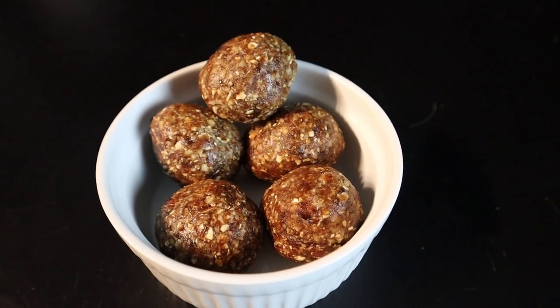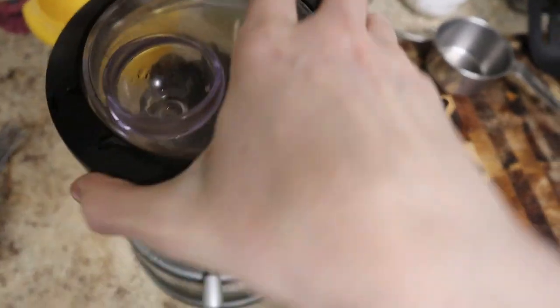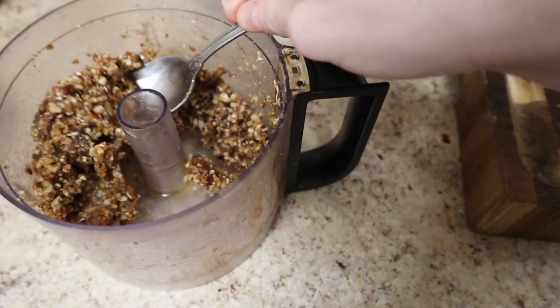I saw Chef John over on Food Wishes make these about a year ago and they looked good, so I finally made them. You take dates, oats, and pecans with a little maple syrup, vanilla extract, cinnamon, and salt, pulse them in a food processor, roll them into balls, chill them in the fridge, and you have these little pecan pie bites, as he calls them. They are quite tasty — I've made raw vegan crusts before with dates and oats and nuts for no-bake cheesecakes and pies, and this is a similar great base. Very sweet because of the date, and they do kind of taste like pecan pie.